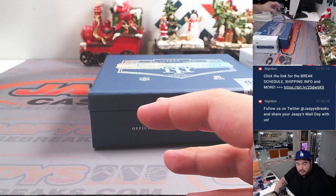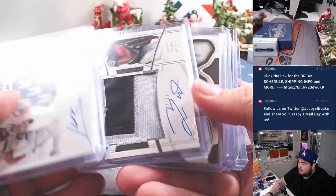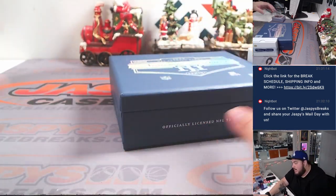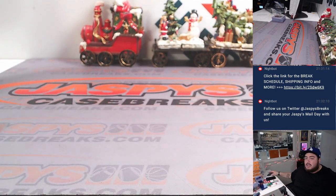All righty guys. Well, unfortunately nothing super crazy in the R&B, but we did get one nice hit at least. And then obviously the rest of it there — Kenneth Walker, Zamir White, some more running backs. Well, like I said, if we have more we'll post it up. JaspiesCaseBreaks.com.